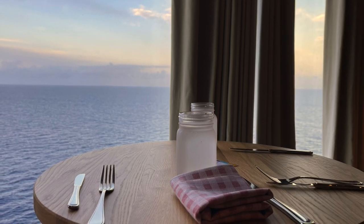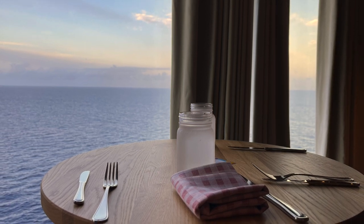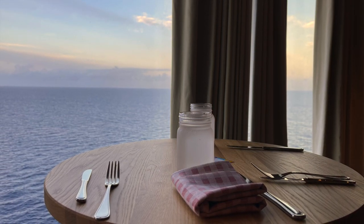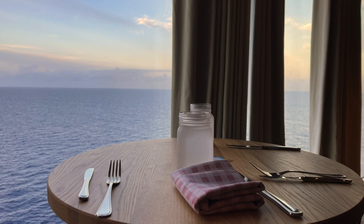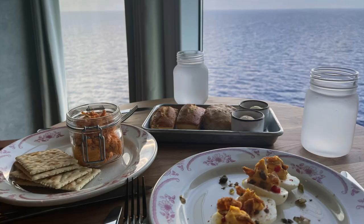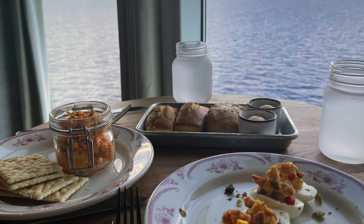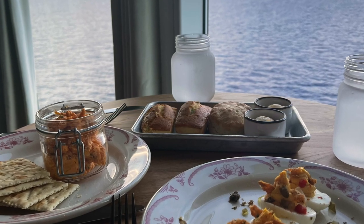We did, however, really enjoy the appetizers enough that a few days later, we went to the Mason Jar for a snack and had the pimento cheese, the biscuits, and the deviled eggs again, all of which were really good. Overall, we really liked the Mason Jar restaurant, and we wouldn't be surprised if it ended up on more ships. We would recommend you try it if you're on Wonder of the Seas — just maybe go and order the chicken pot pie.